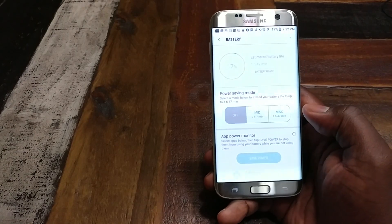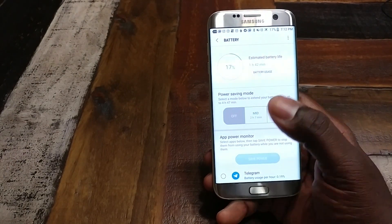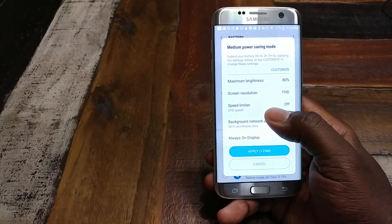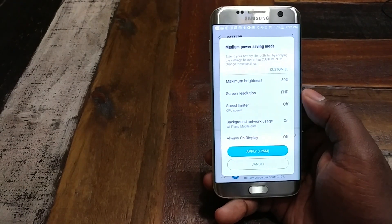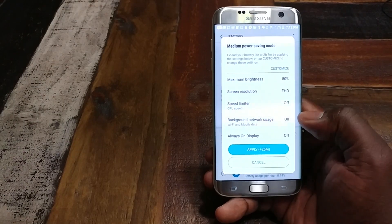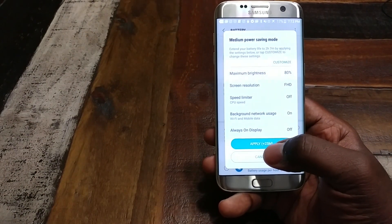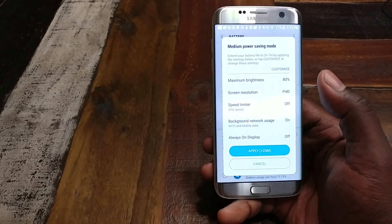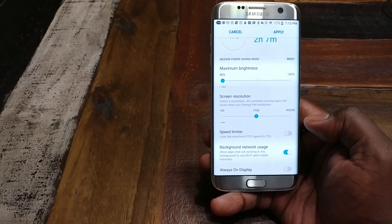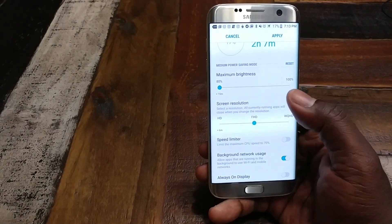The most useful thing to me actually comes in the battery section. You have some modes - mid and max as far as battery savings. Right now I have it off, so I'm wide open at full 2K resolution and processor up to 100%. If you go to mid, they have some default settings: maximum brightness limited to 80%, screen resolution drops to Full HD, they limit background network usage, and the Always-On Display is turned off. They also give you an actual quote on how much more time you'll get - it says if I apply these, I'll get 25 more minutes. You also have the option to go in and hand jam it yourself, manually tweaking all these things to create your own mode - turn on CPU limiter, leave on Always-On Display, customize your power profile.